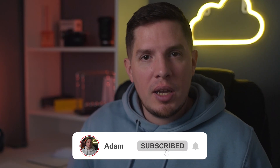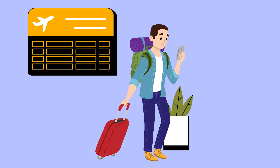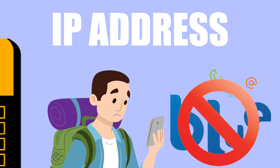What's up guys, it's Adam here. In this video I'm going to talk about how you can get a Turkish IP address if you're outside of the country. If you're currently outside of Turkey, then you probably know how difficult it is to access Turkish online services. They can easily block you by detecting the location of your IP address, which means you need a Turkish IP address to gain access.